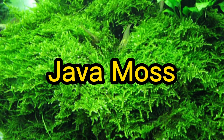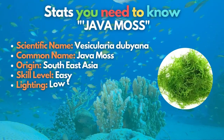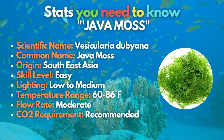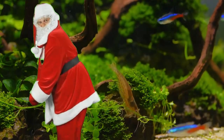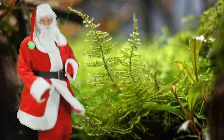Try out Java Moss in our fifth spot. This versatile plant can create a healthy carpet over your aquarium substrate, hardscape, and even walls. However, Java Moss doesn't come rooted in the substrate. This means it must be attached to the surface by tying, gluing, or sandwiching it between aquarium-safe mesh.